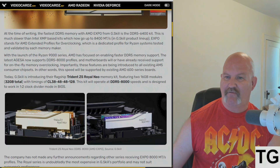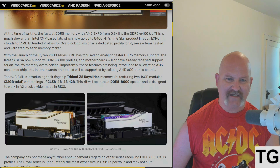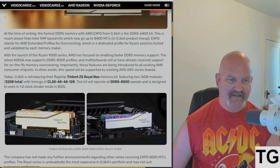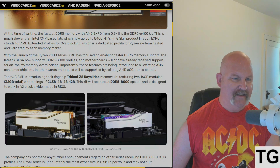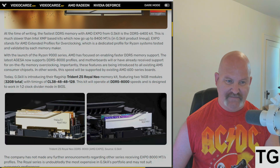EXPO stands for AMD Extended Profiles for Overclocking — a dedicated profile for Ryzen systems tested and validated by each memory maker. With the launch of the Ryzen 9000 series, AMD is focused on enabling faster DDR5 memory support. The latest AGESA now supports DDR5-8000 profiles, and motherboards will have received support for on-the-fly memory overclocking. Importantly, these features are being introduced to all existing AM5 platforms and chipsets.